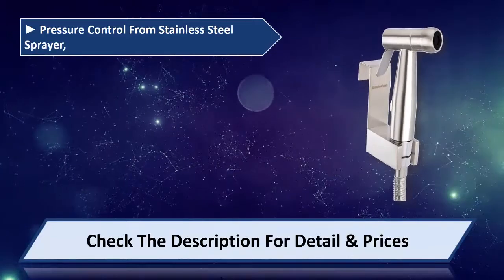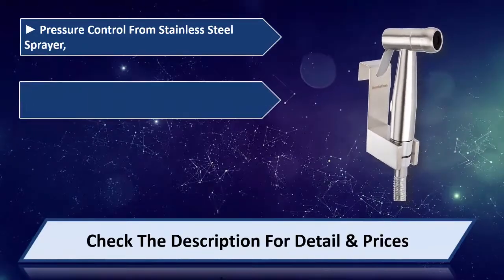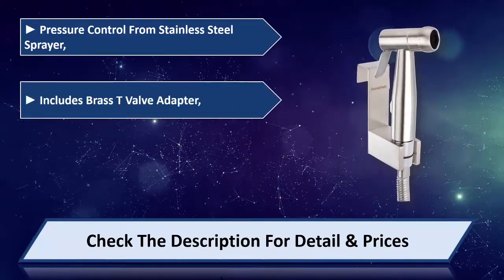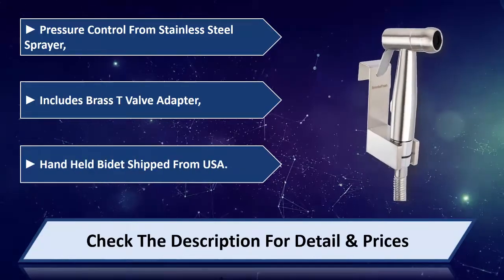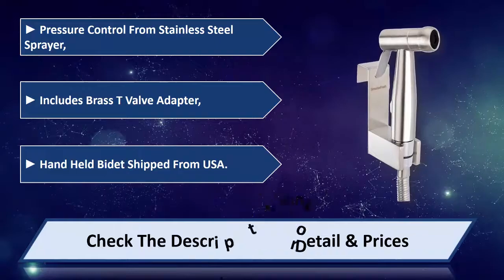It features pressure control from a stainless steel sprayer and includes a brass T-valve adapter. This handheld bidet is shipped from the USA. Please check the description for details and price.